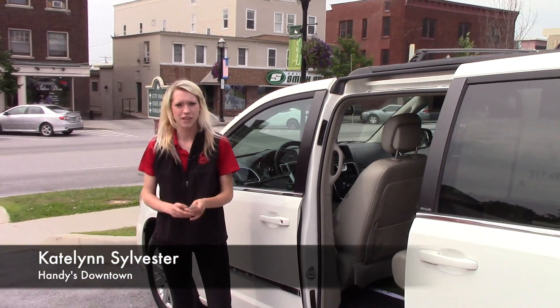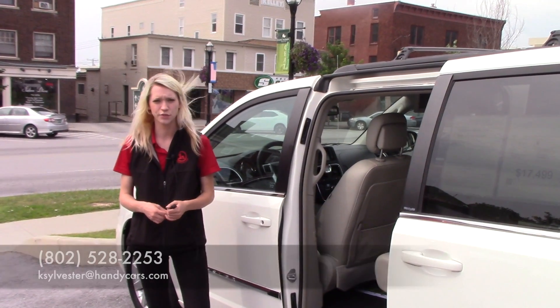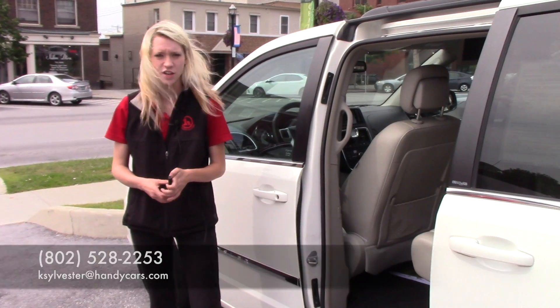Thank you for your interest in the 2013 Town & Country. If you would like to come in and schedule an appointment, my number is 802-528-2253 or email me at ksylvester at handycards.com. Thank you.